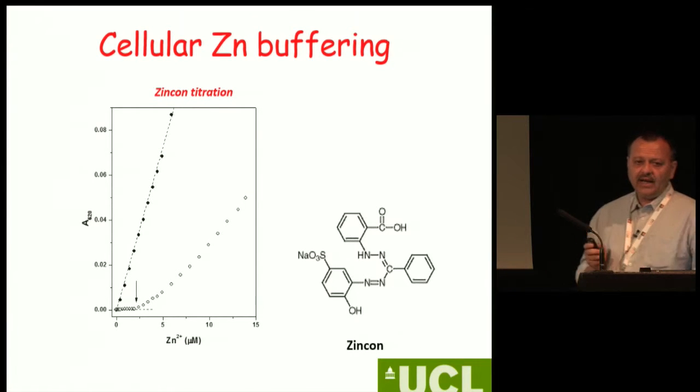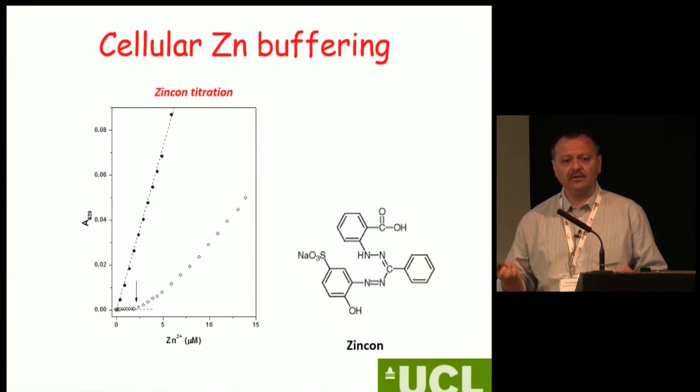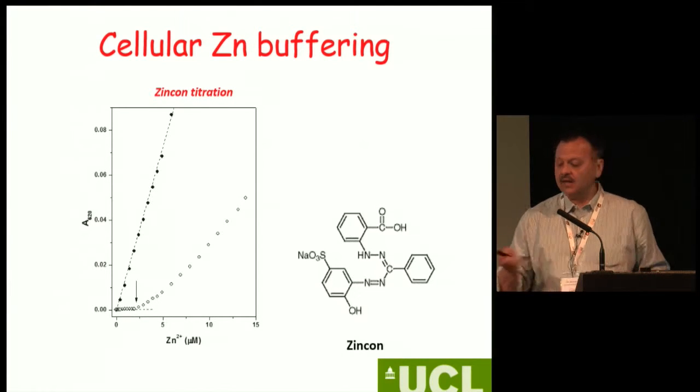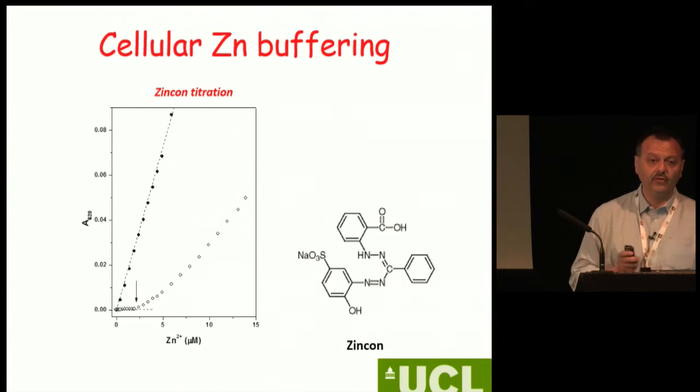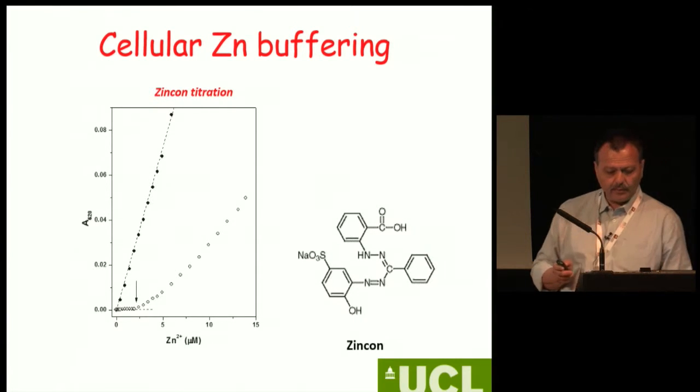Just to make life really difficult: when you look at the titration curve in a biological fluid, you will find there is a huge amount of molecules that can buffer zinc. Therefore, adding a certain amount of zinc will have a different effect depending on what biological fluid you are working in.